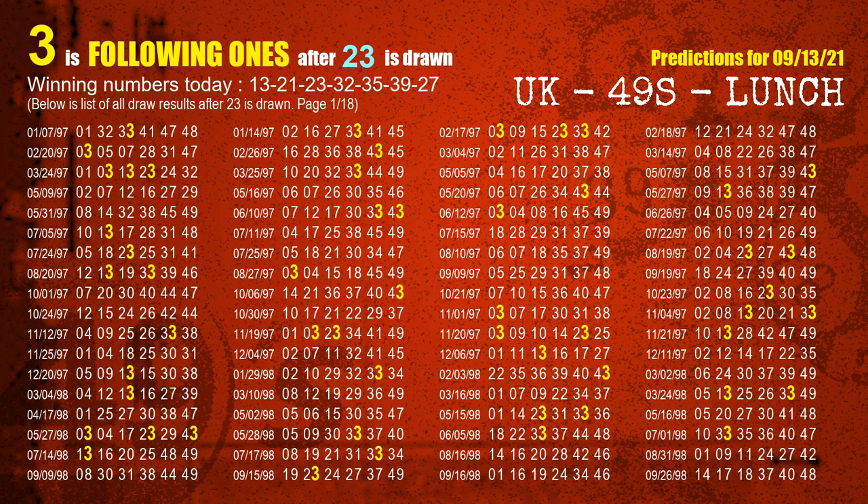The third winning number is 23. The most frequently following units digit is 3 when 23 is the winning number in last draw.